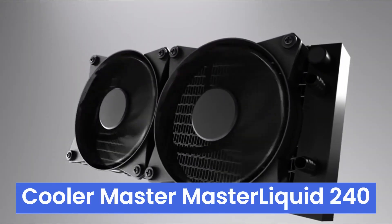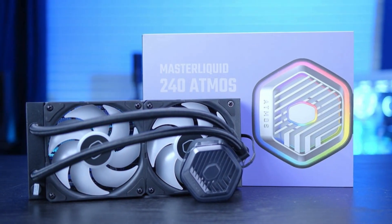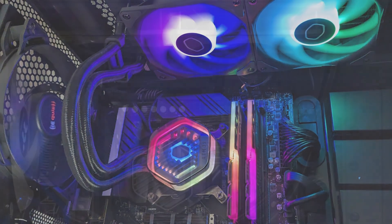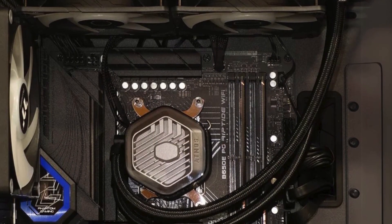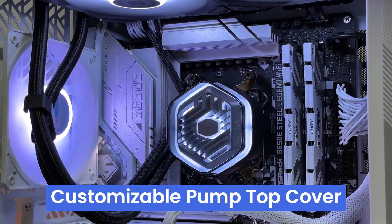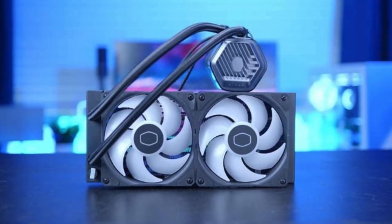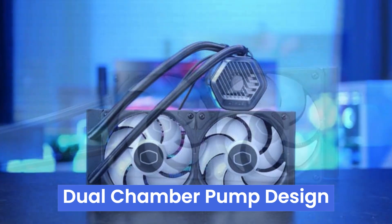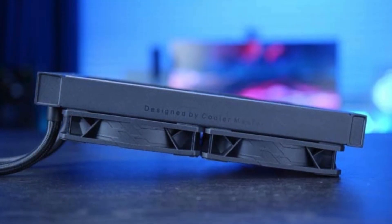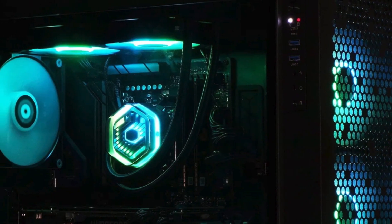Number one, the Cooler Master Master Liquid 240 Atmos epitomizes next-generation AIO liquid cooling with its sleek design and advanced features. This cooler impresses with sickle flow edge fans, ensuring whisper-quiet operation. Installation is a breeze thanks to the user-friendly Master CTRL software, catering to both seasoned builders and newcomers. A standout feature is the customizable pump top cover, allowing users to 3D print their own designs, promoting personalization and sustainability. The refined dual-chamber pump design guarantees efficient cooling, ideal for gamers, content creators, and those pushing their systems to the limit. Eco-friendly construction underscores Cooler Master's commitment to environmental responsibility.